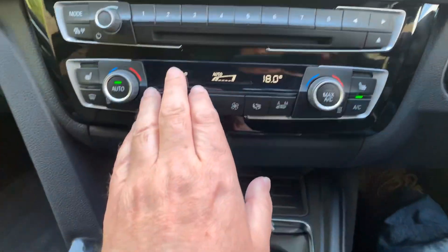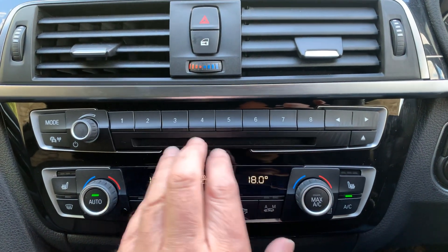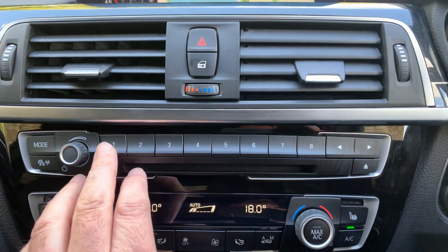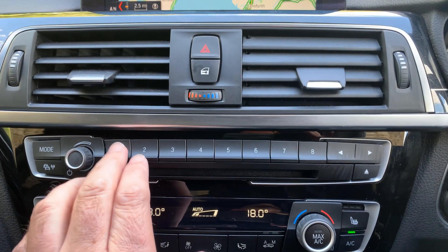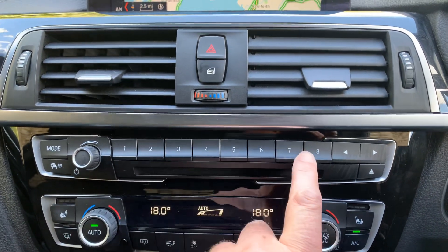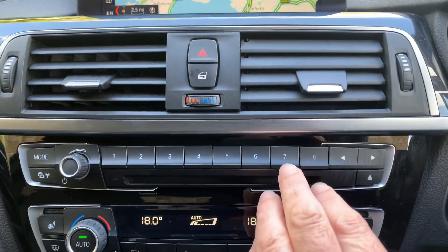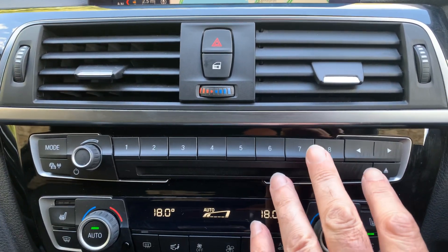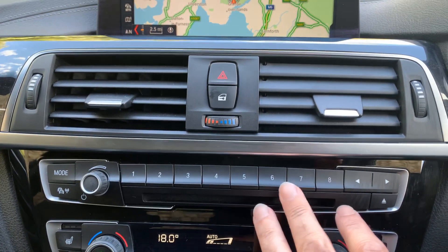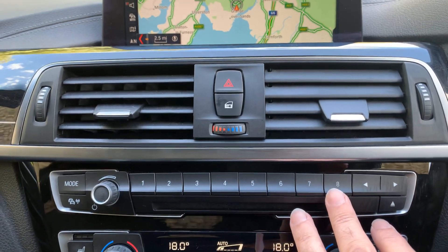Coming down you've still got a CD player, which I know a lot of cars nowadays don't have, but this one still has it. You've also got the favourite buttons here — really useful for putting people's phone numbers on there, or places you visit often. With the real-time traffic information, if the motorway is shut, as I tell the car where I'm going, it'll work out the fastest route, which may not be the route I normally take.